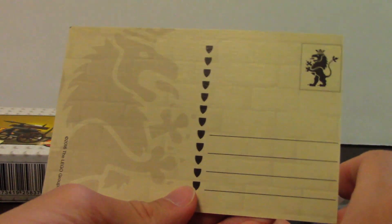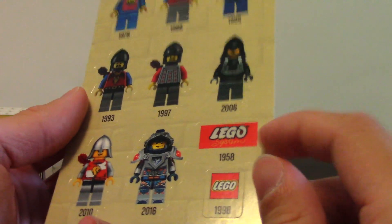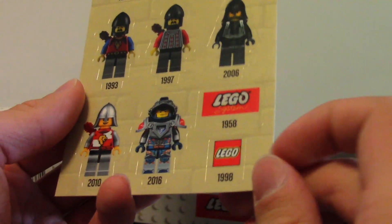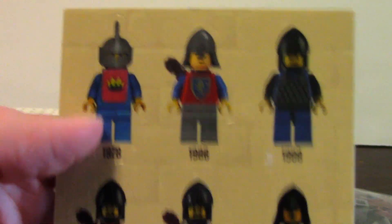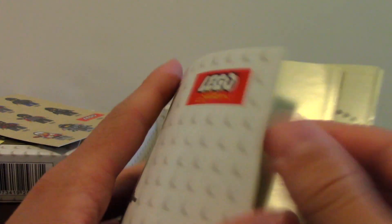They did the same thing with the pirates — this is like a postcard and a sticker sheet. A Lego system sticker, that's pretty cool. Here are the stickers going all the way back, with dates underneath them, all the way up to Nexo Knights. Here's the little instruction booklet, and I'm sure it has all the stuff from the last one.